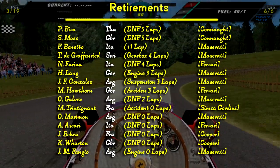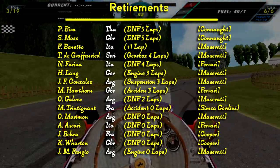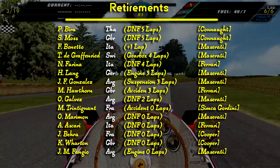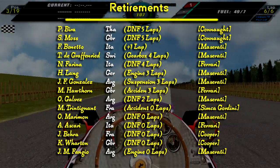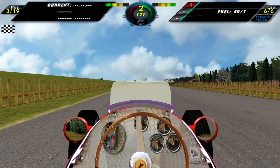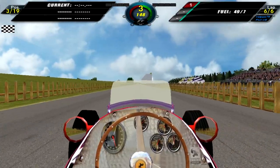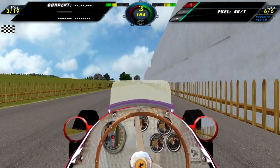Unfortunately he didn't win the title quite as he would have wanted to — two of the wins this season were pretty much given to him. Here we have a look at the retirements — quite a few. Everyone retired before they could complete 90% of race distance, even Bira, Moss and Bonneto who is one lap down. Well done to Andy Higgs.